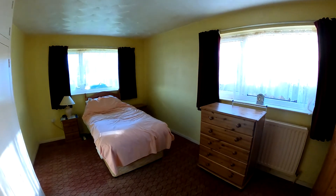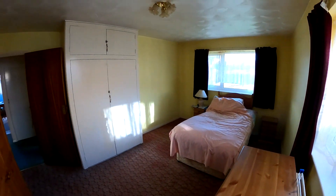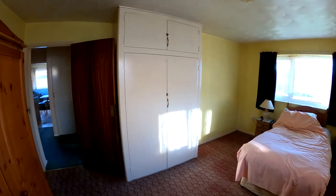Coming through into the first of two bedrooms here, you can see good size, with a nice dual aspect here with the window at the front and the window at the side.